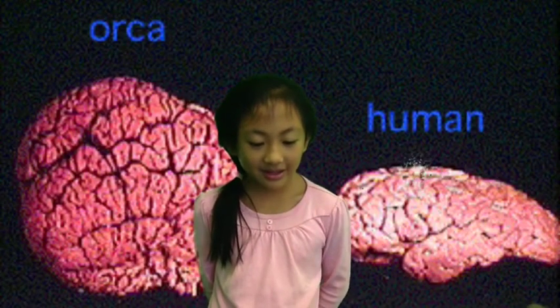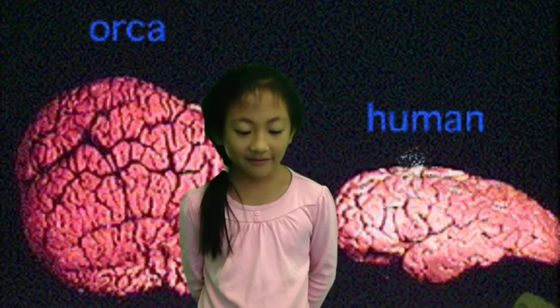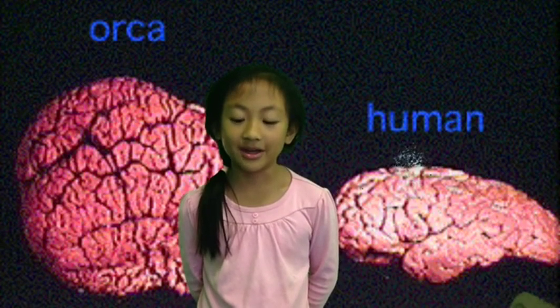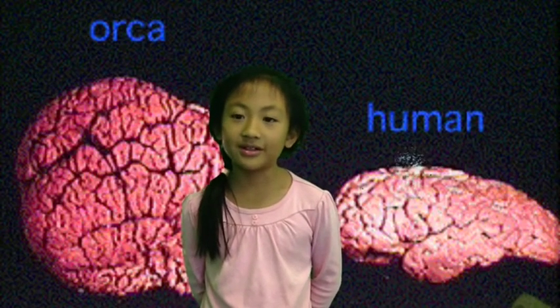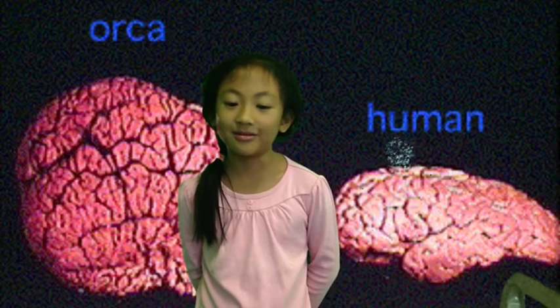Killer whales have many unique adaptations. They have big, huge eyes to scare animals away. They are also very intelligent and have a brain three times bigger than a human's brain.